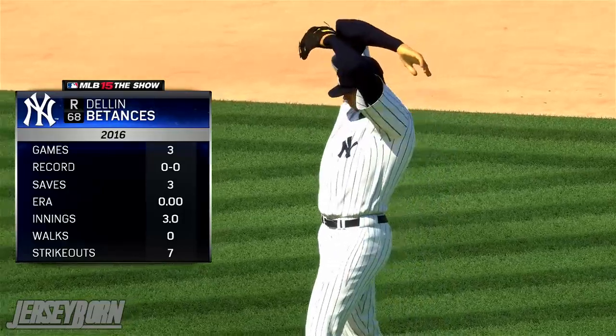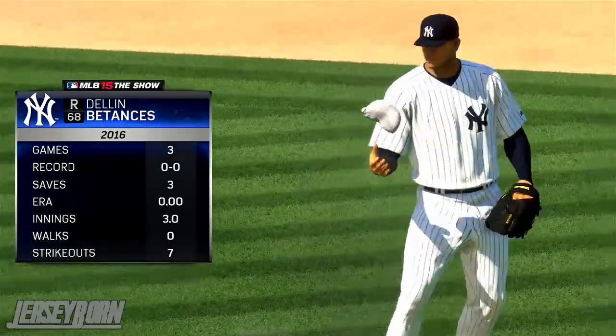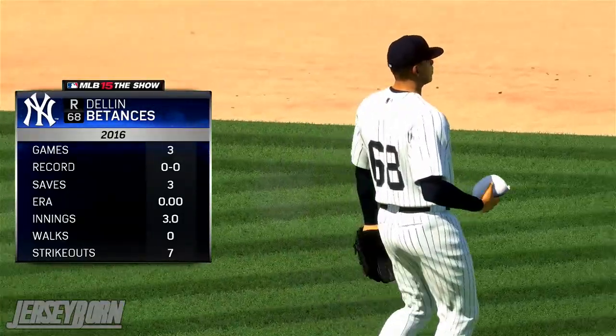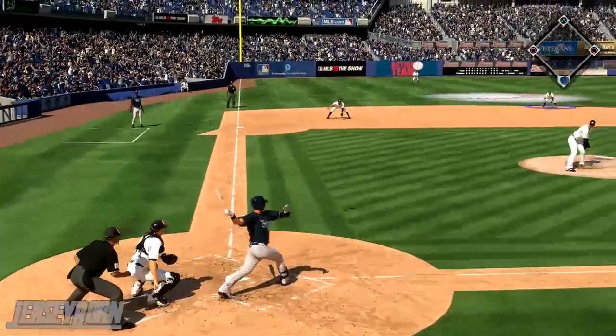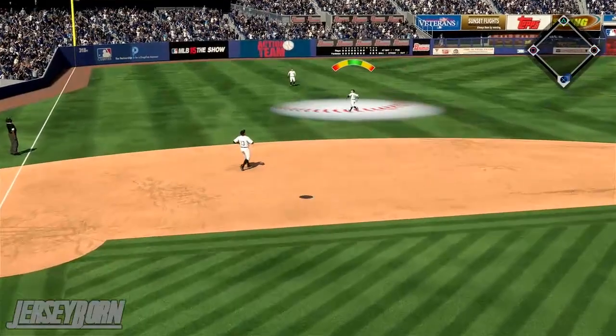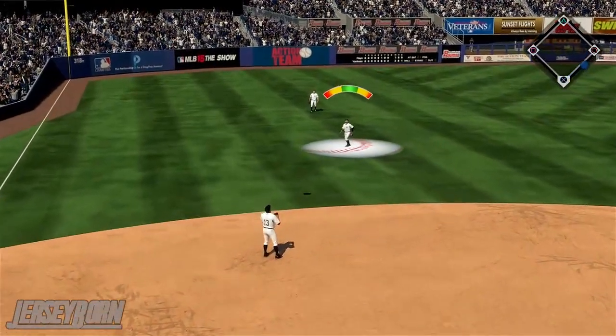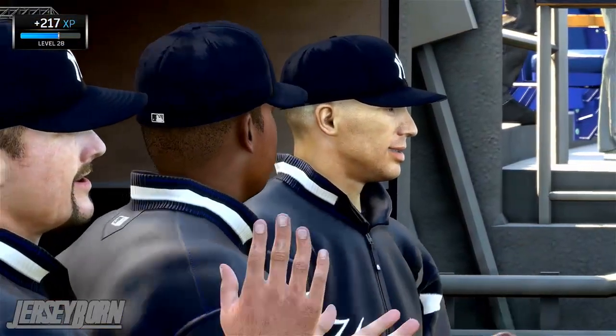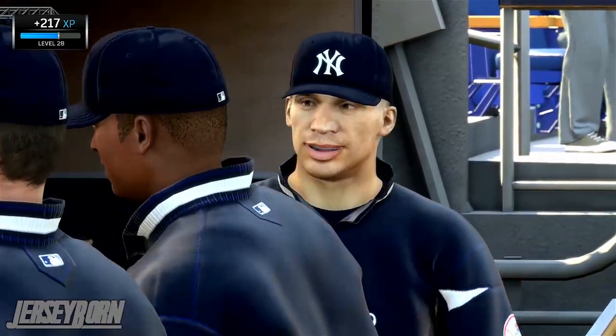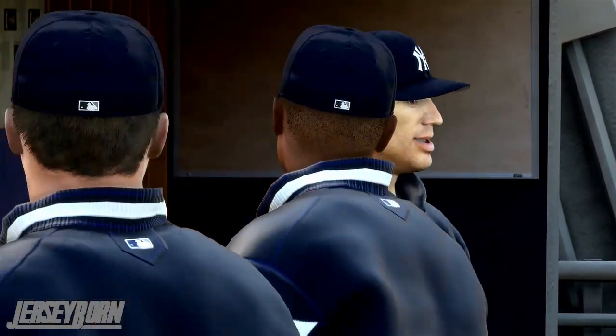In the bottom half of the ninth, Dellin Betances comes on for the fourth time this season, looking for his fourth save. Seven K's in three innings and he hasn't given up a run yet on the season — and he's not starting now. Gets his man to pop up in shallow left field. Ronnie Torres, who made the first great play of the game, gets the last out. He puts it away, retires the final batter. Ball game over — Yankees win! The Yankees win!